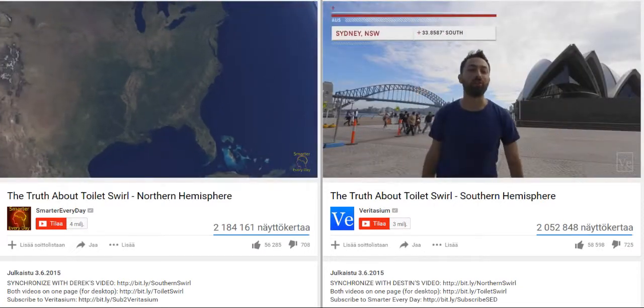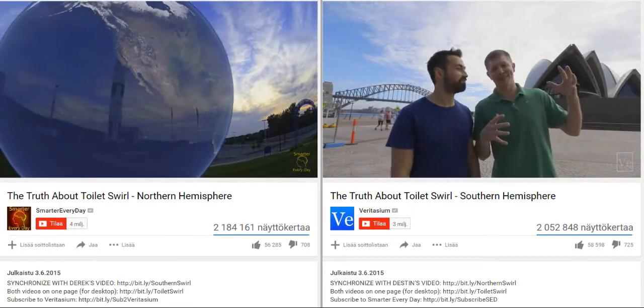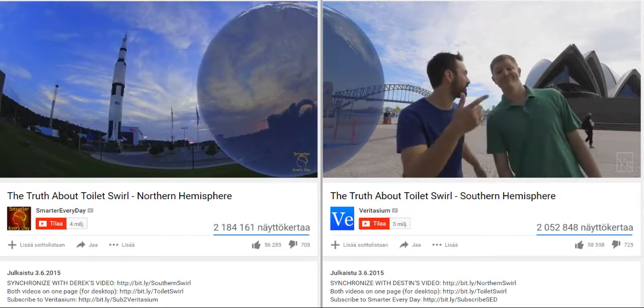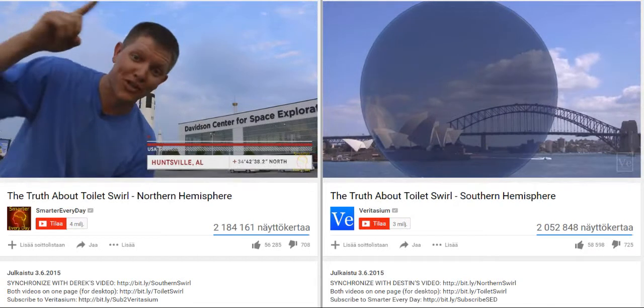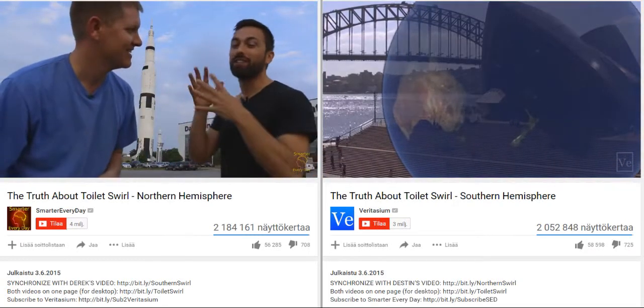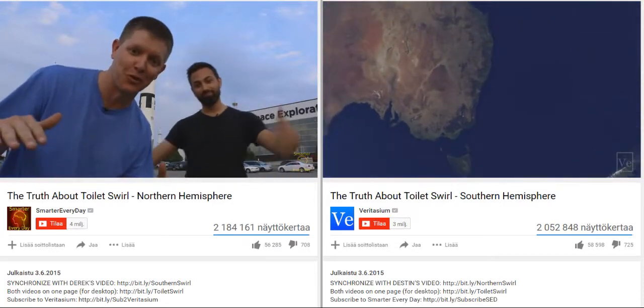In Sydney, Australia, we are at 34 degrees south latitude, which is the opposite side of the world from Huntsville, Alabama. Which way did the toilets flush? That is the question. Here in Huntsville, Alabama, we're at 34 degrees north latitude. And we're going to find out if the water swirls the opposite way here to how it does in the southern hemisphere. We're making the definitive video to settle this once and for all.